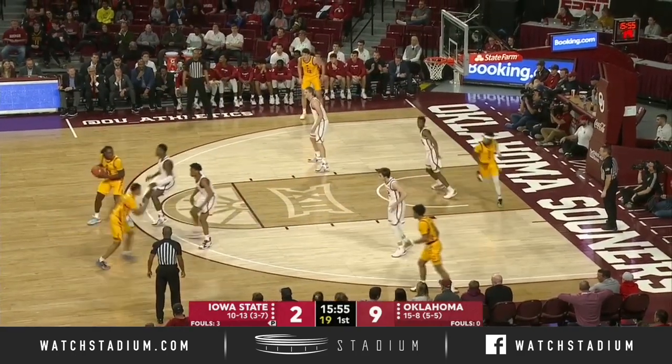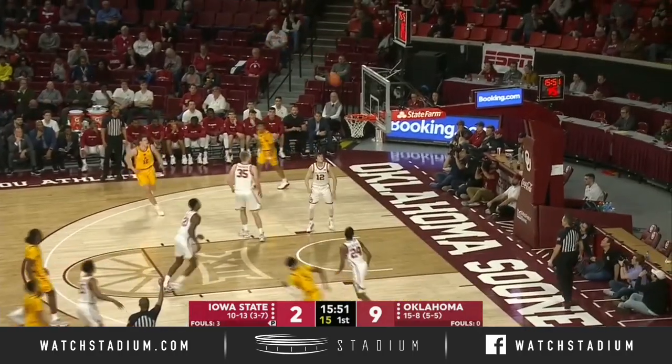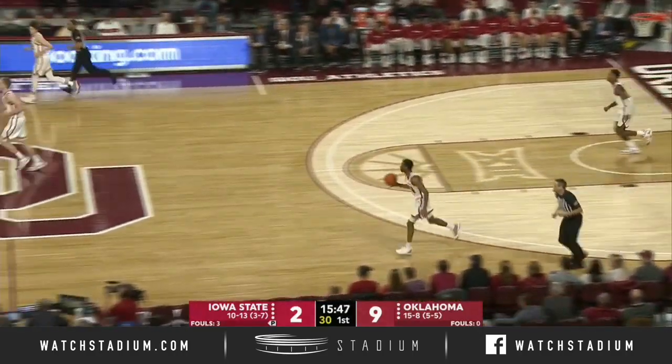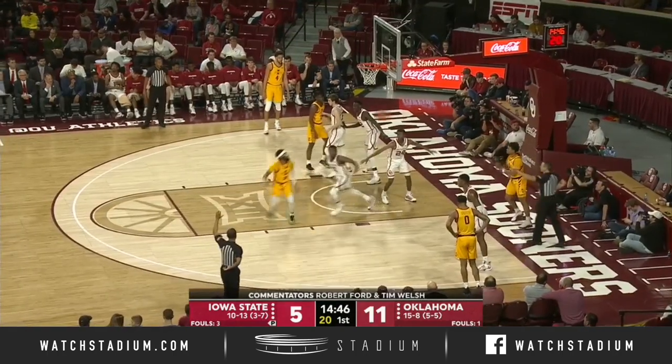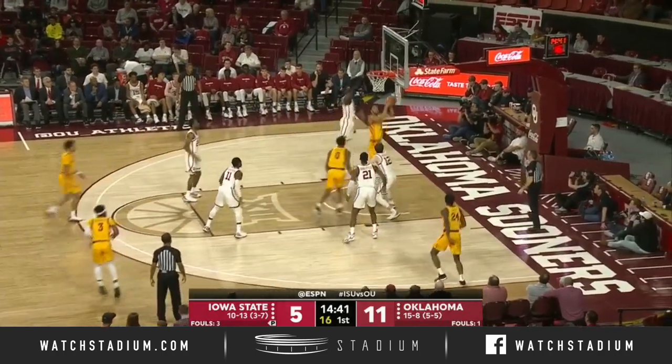Gets it back from Trey Jackson. Bolton from three and able to swish it home. There's your Bolton, his first basket of the night, in four of the nine shots for Iowa State. Just saw Young on the bench at the moment as George Condit the fourth is in the game.